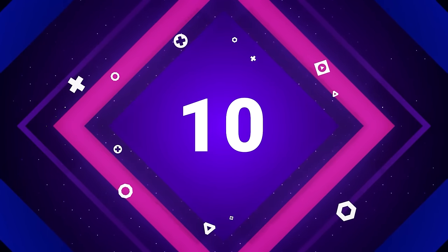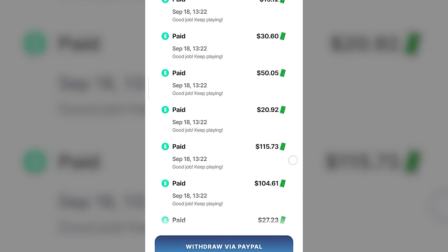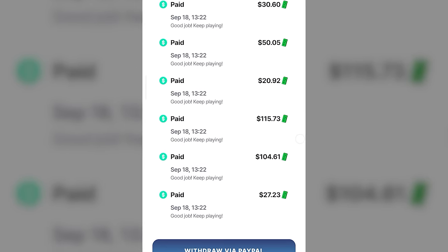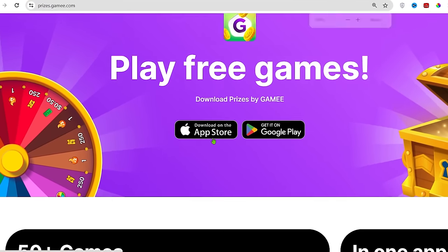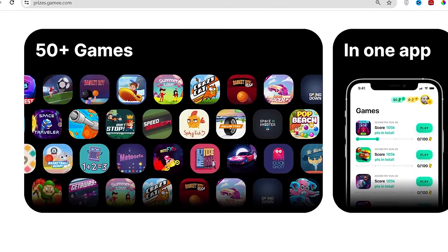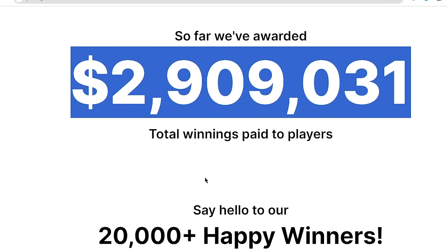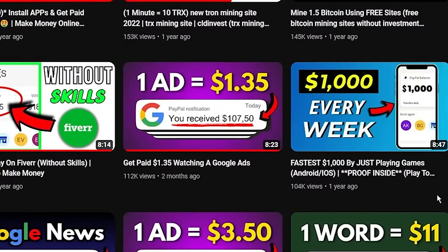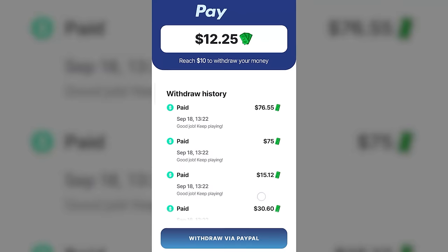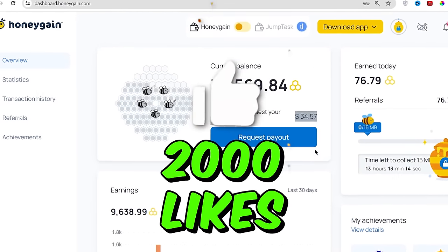The tenth and last app on our list which allows you to earn over $100 a day is this one right here. As you can see, I have withdrawn over $100 many times in a day from this app. The name of this app is Prizes by Gami. This app is available on both Android and iOS devices and in all countries around the world. Here you get paid to play many interesting games online. If you want me to show my withdrawal proof from this app and the Honeygain app, help me get over 2000 likes on this video.